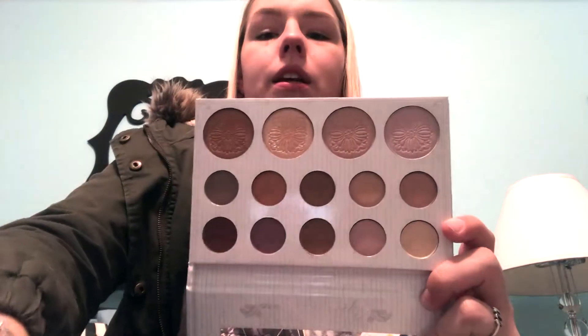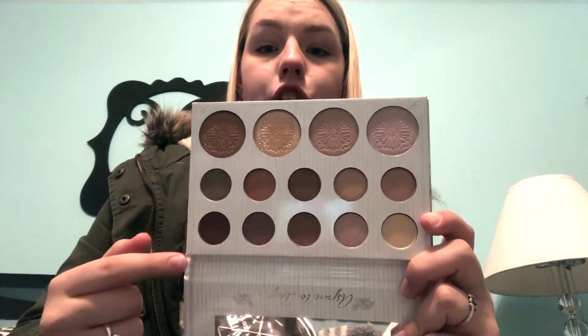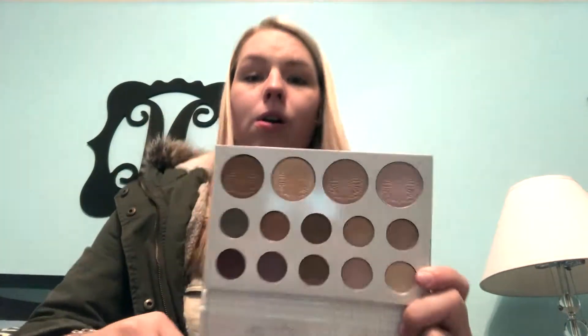I also got a Spa Life Activated Charcoal Detoxifying Facial Mask, which is really cool - I love face masks. Then I got the BH Cosmetics Carly Bybel Palette. I've heard so many great things about it - it has 10 eyeshadows and four highlighters, and they're all so pigmented. I barely touched it and it's already showing up beautifully. I'm super excited to play around with it.